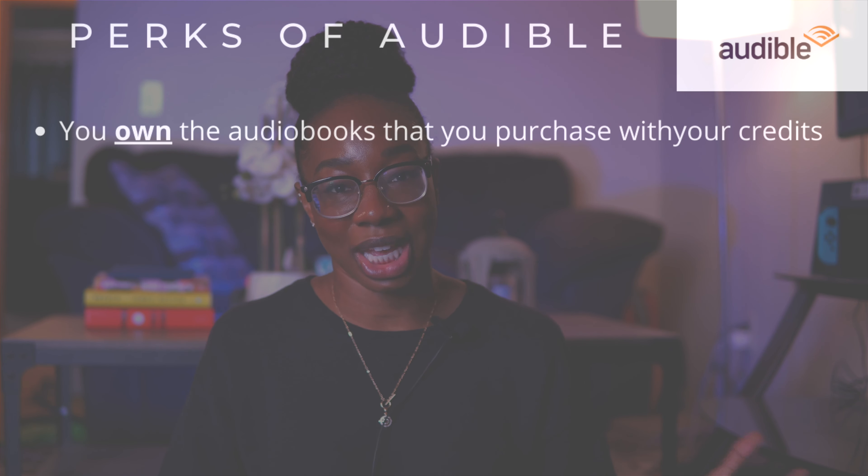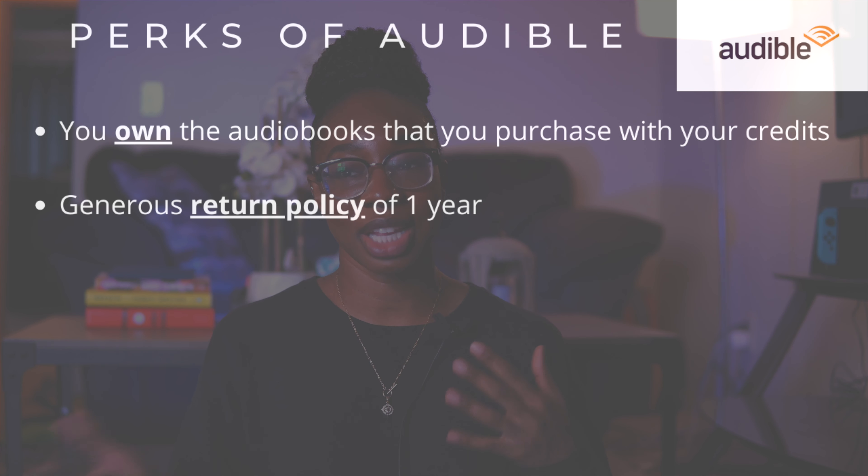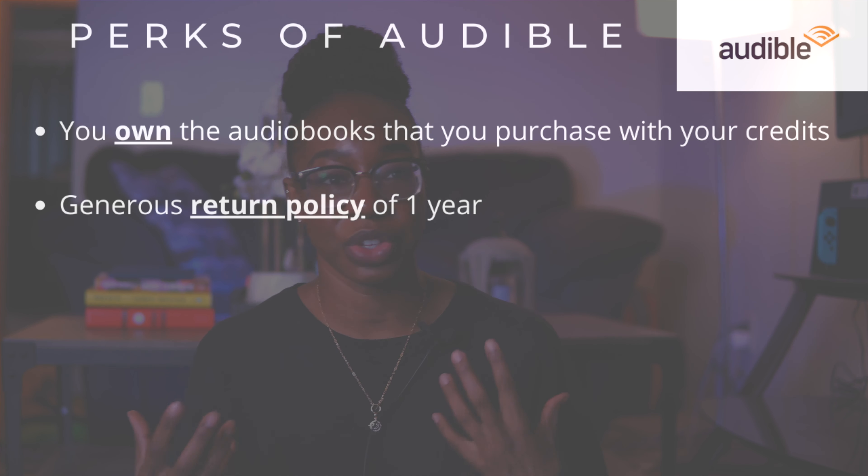Audible also has a pretty generous return policy, which is nice to keep in mind if you feel hesitant. They give you a whole year to decide whether you want to return an audiobook, and it's easy to do on their website. If you try something and it's horrible and want your credit back, you can get it back very easily.